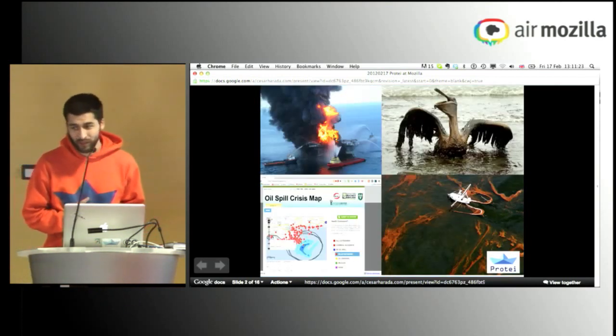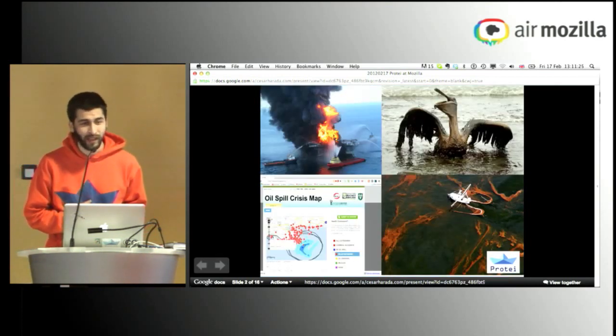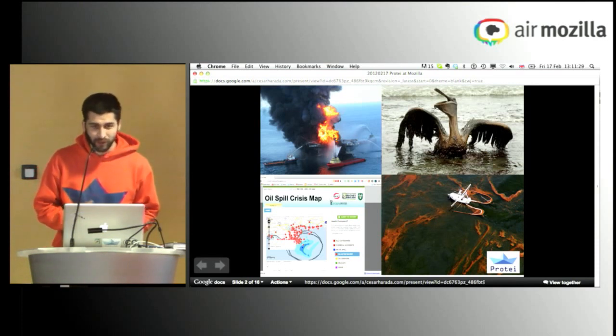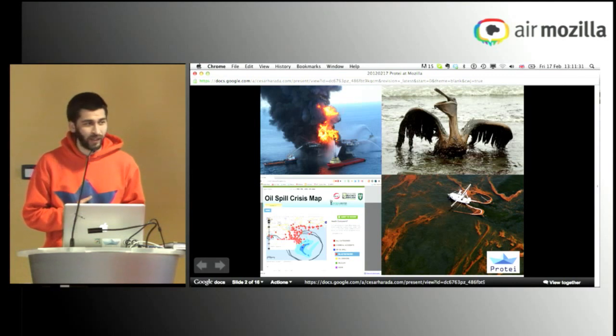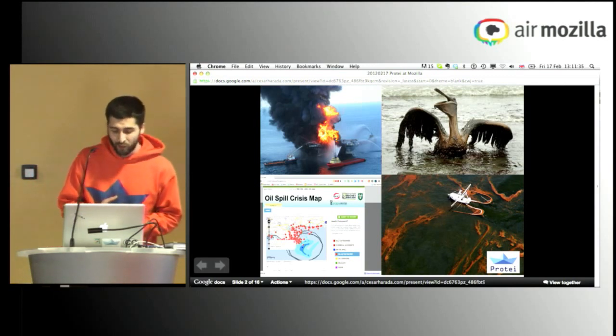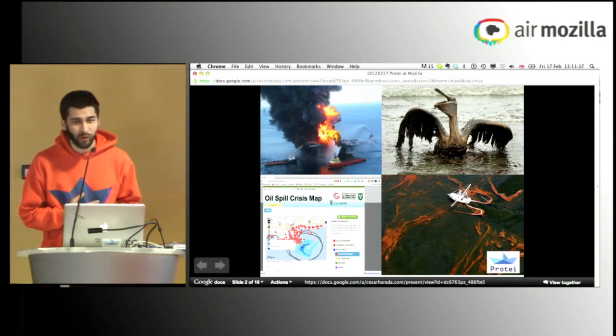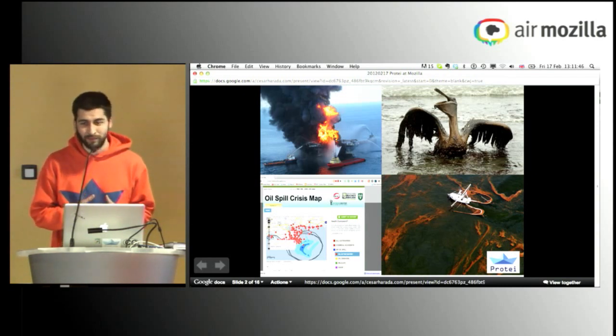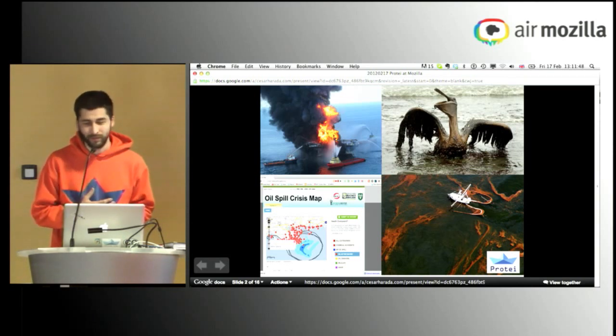It started in the Gulf of Mexico. This is the oil spill. It happened — it started on the 10th of April 2010. This is like the biggest environmental accident in the history of the United States. Just in numbers: 4 million barrels, 65,000 kilometers of dead zones, 1,000 miles of coast destroyed, 17 people dead, millions of fish and birds affected.